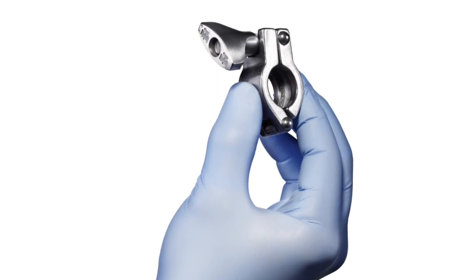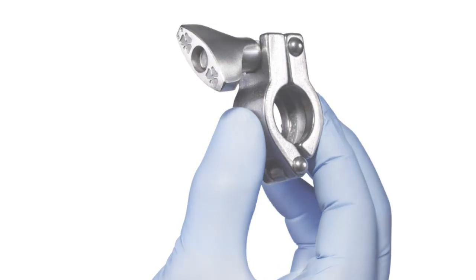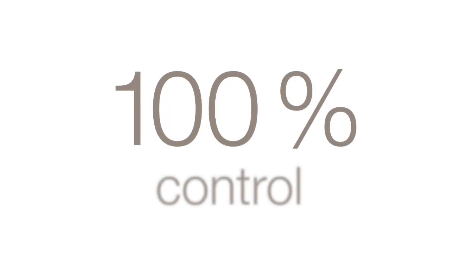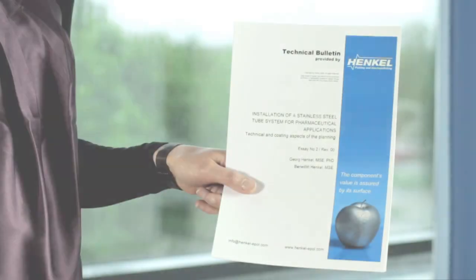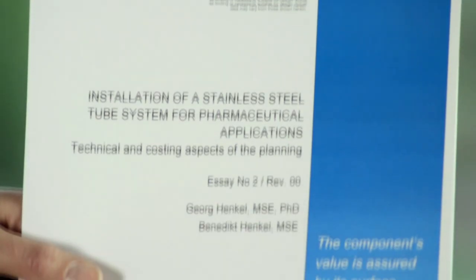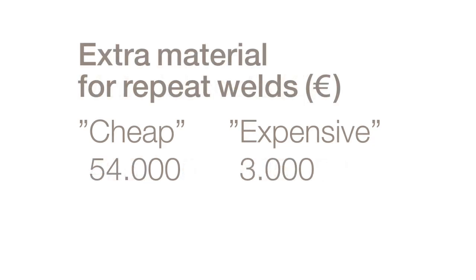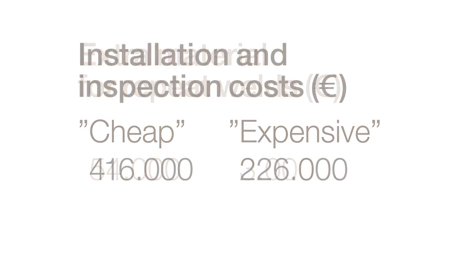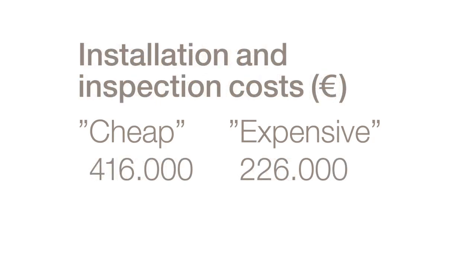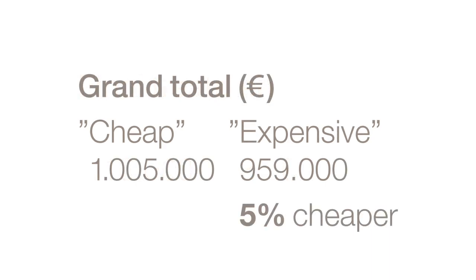Whatever you choose, you can rely on the consistent quality of Alfa Laval triclover heritage, trusted by the leading names in pharmaceuticals the world over. We use only annealed and high quality welded tubes, and every piece is checked and checked again for ultimate control. A technical bulletin by Henkel compares the differences between using what they refer to as cheap and expensive installation materials — the figures speak for themselves. The purchase price of cheap fittings is considerably lower, but the cost of installation and welding is higher due to variations in quality. In the end, the cheap material actually becomes more costly. Alfa Laval triclover fittings offer high quality at a competitive price.